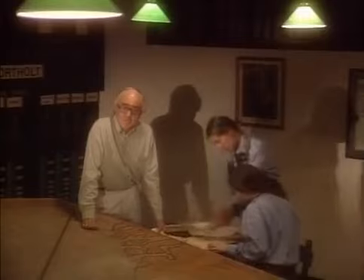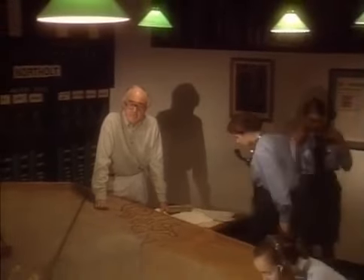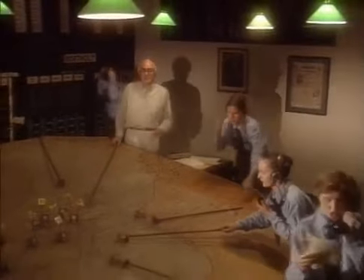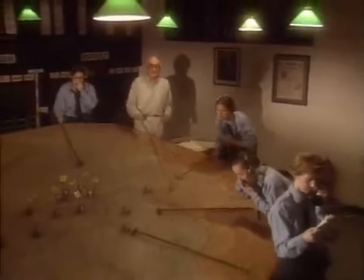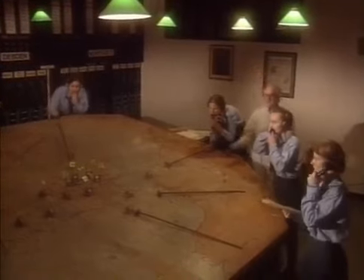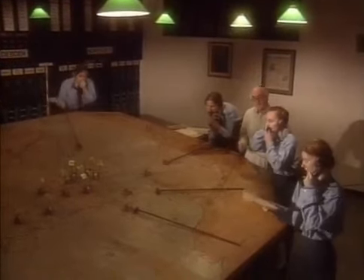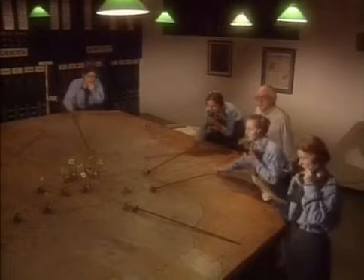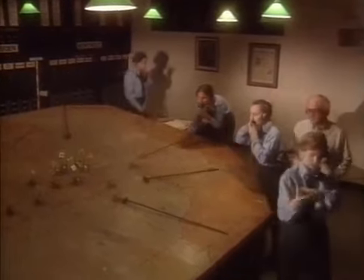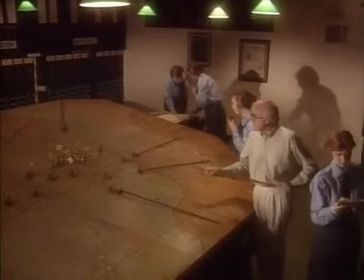The story begins here deep below London in 1940, Battle of Britain, British air defense headquarters, England, France. We are here, the Germans are here, or rather here, here and here, coming across the channel towards us. No problem - radar stations here, here and here will spot them and save us all.